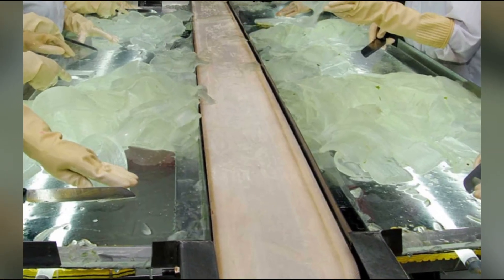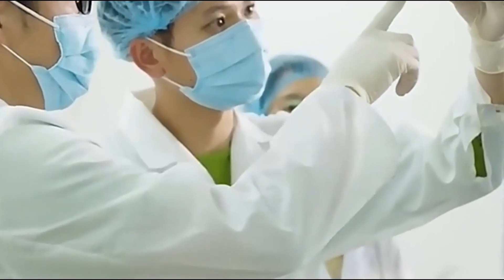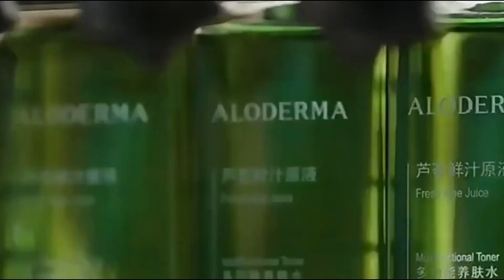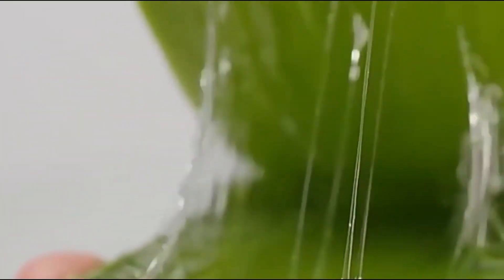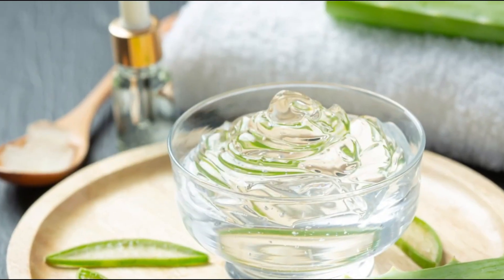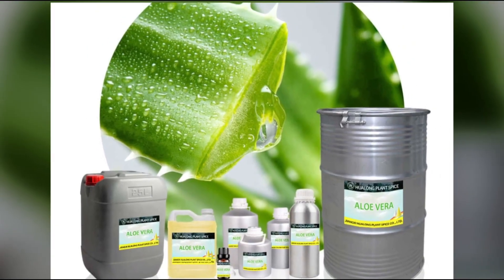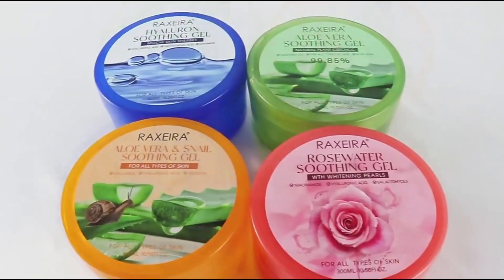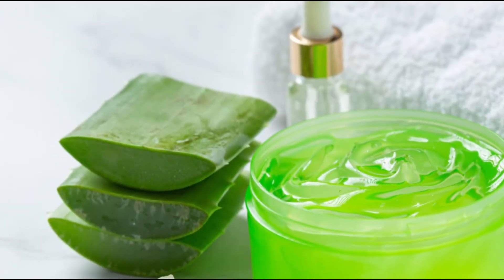Purification and filtration. Purification ensures that the aloe vera gel remains free from any plant fibers or unwanted particles. Using advanced filtration technology, the gel is passed through multiple stages of filtration to guarantee its smooth, clear texture. The more refined the gel is, the better its properties will hold in the final product. These checks help ensure that the gel remains free of contaminants while maintaining its natural properties, making it ready for use in skin care, medicine, and wellness products.